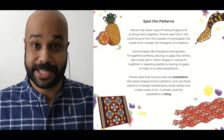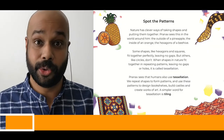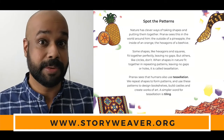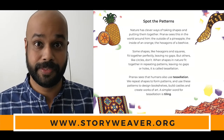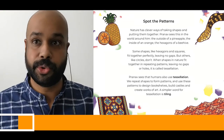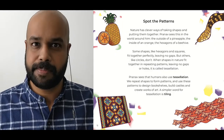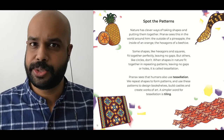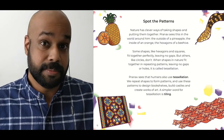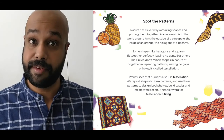And so there we have it. That's the story, Pranav the Pattern Detective. Now you can go to the Story Weaver website and read the story on your own. And after that, you can become a pattern detective yourself. All you have to do is put on your detective hat and move around your room, your house, and see what you can find. What are the different shapes? What are the different colors you see of the shapes? Do the shapes come together? Now, I did a little bit of detective work myself, and here are some of the things I found in my house.